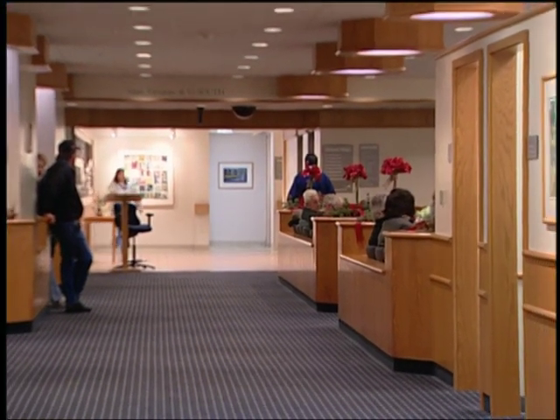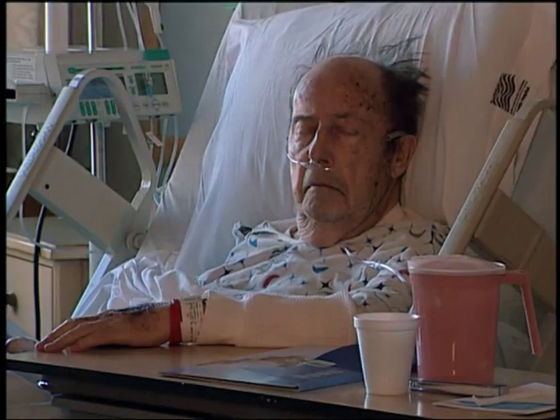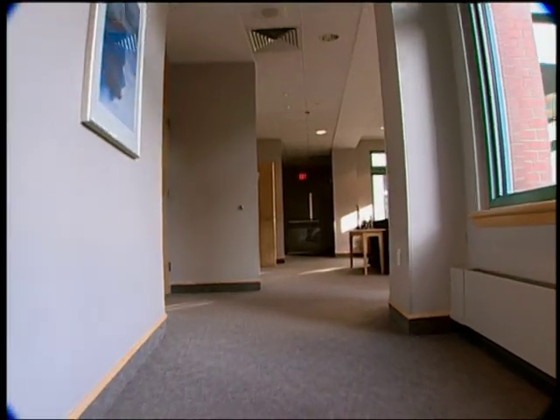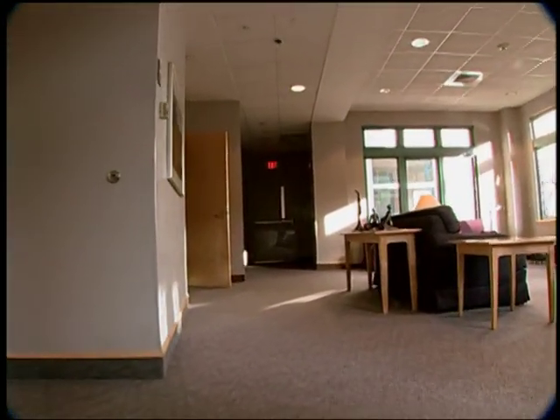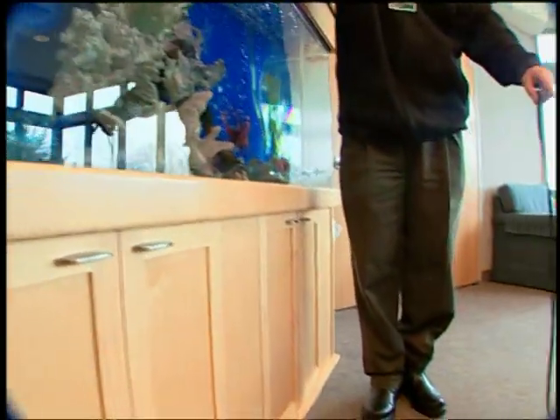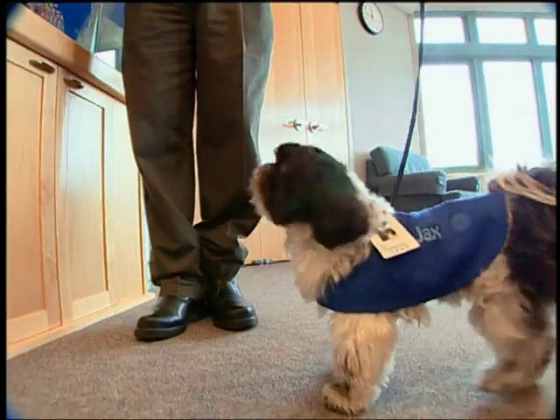When we did focus groups early on with patients, their biggest complaint was noise in hospitals that prevented them from getting well, from resting. Our environment is extremely quiet. We average 10 overhead pages a day as we provide radios and beepers to all staff. Padded carpets were used to cut down on noise. We actually have an antimicrobial treatment in the carpeting and a moisture-impervious back, so that if something were to spill in the carpet, we can extract it out.